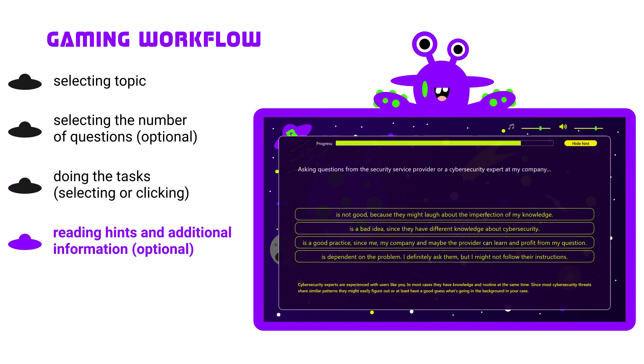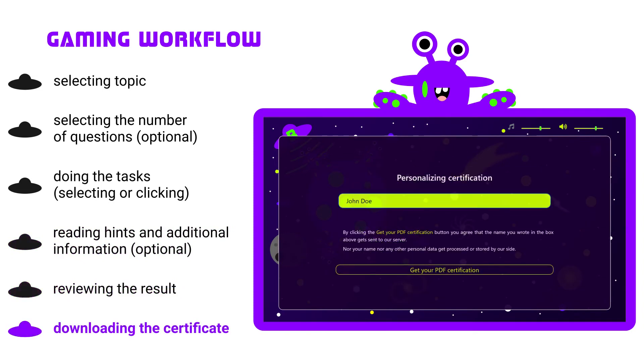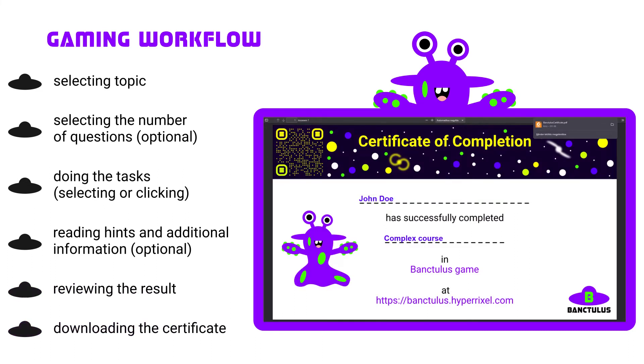If users are uncertain, we provide hints and background information about the questions or the answers as well. After the test, we show a visualized result. Users can download a personalized certification about finishing the short course.